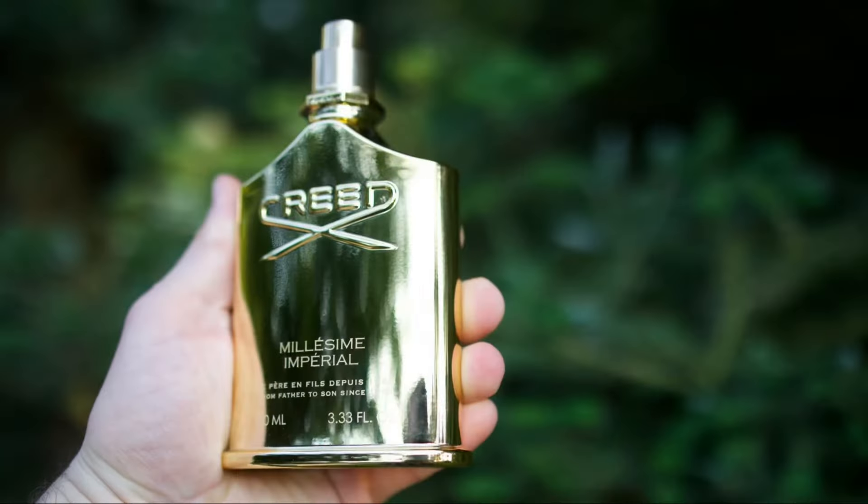The purpose of today's video is to compare Armaf Milestone versus a vintage batch of Creed Millesime Imperial and a newer batch of Creed Millesime Imperial which I have as well. So in today's video we're going to find out if Armaf Milestone is worth buying.